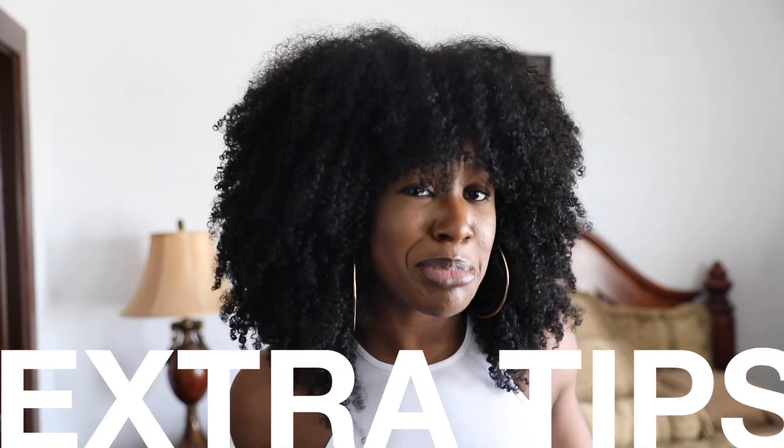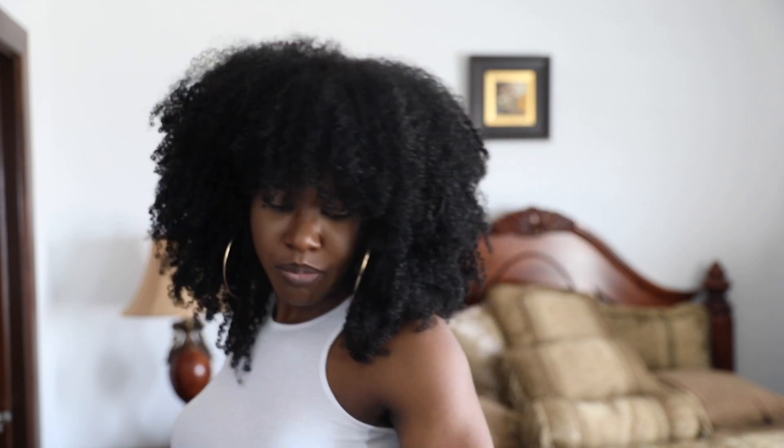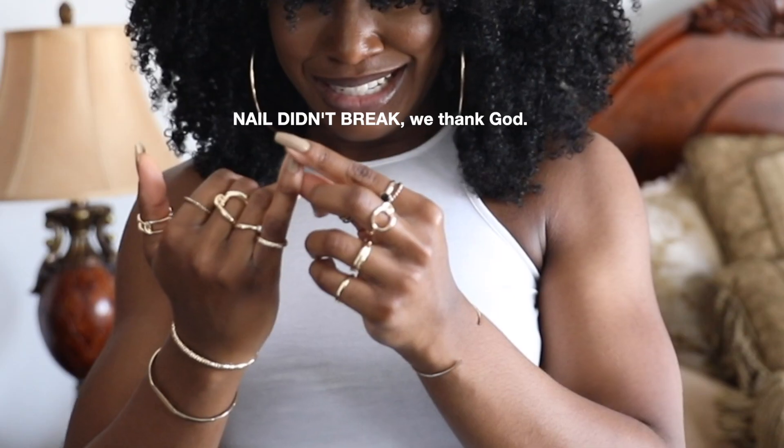Now for some extra tips. Bold makeup can really help. It's definitely not a must, but for me, a bold lip liner and a bold lip combo — it does something for your confidence. It might not work for you, but it's something that works for me.